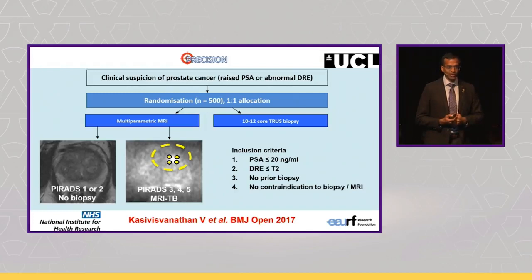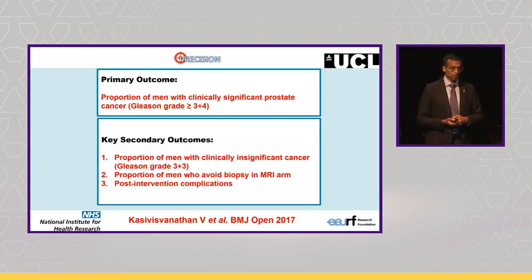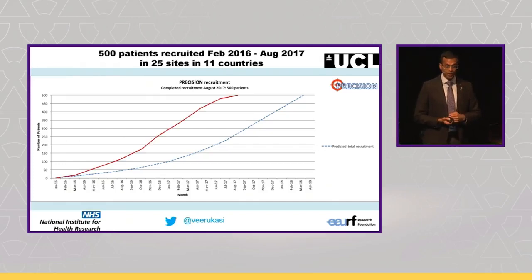This was the first study in which men with a negative MRI would have no biopsy altogether, and men with a positive MRI would have only a targeted biopsy and not biopsies of the rest of the prostate. Everyone said, 'You're crazy.' But it's important to ask a bold question if you want to change practice. The primary outcome was clinically significant cancer detection; we also focused on insignificant cancer detection, the proportion of patients who avoided a biopsy altogether, and complications. We were told we wouldn't recruit, but we recruited way ahead of schedule across 25 centres in 11 countries.